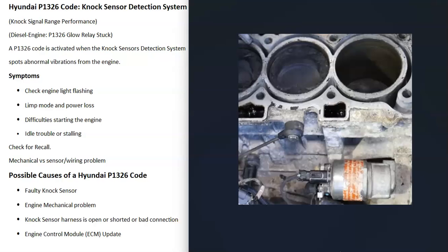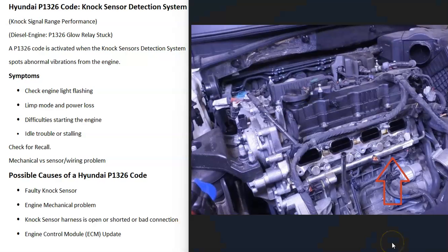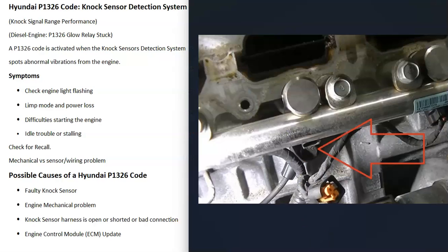The first thing that can cause this problem is that the knock sensor went bad and needs to be replaced. It can vary exactly where it's located, but it's usually underneath the intake manifold, which typically requires removing the whole intake manifold — although sometimes you can drop the starter from underneath the car and reach up in there. So it varies a bit on its exact location.